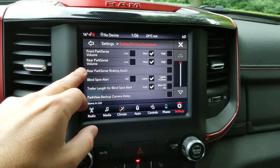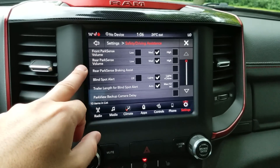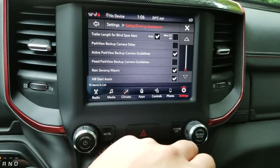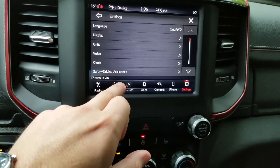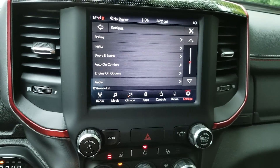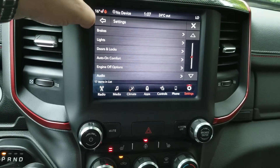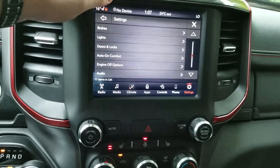There are a lot of settings inside here: safety and driving assistance, park-sense volumes, rear park-sense braking assist that will actually hit the brakes for you if you're about to hit something while backing up, trailer length for blind spot — you can set it to automatic or max. You also have rain-sense wipers, hill start assist, different lighting options, DRLs, flash-with-lock, auto parking brake, and more — all very easily accessible within the screen.